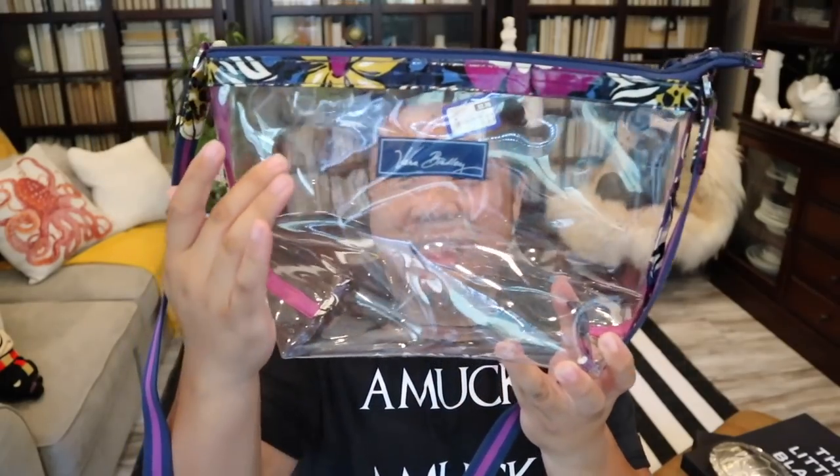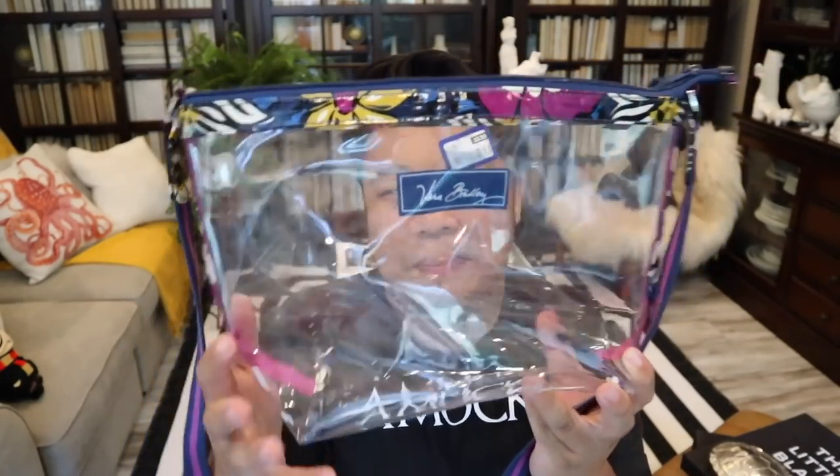Then I found this really cool Vera Bradley plastic see-through bag. It has the quilted pattern painted on it — it's Vera Bradley on the front. It has a coated canvas look and a crossbody strap. I've never seen a Vera Bradley like this before and it was only $3.99. I love a good clear bag, so I thought this would be fun. I'm going to put it up in the shop at itshadrian.com by the time you guys watch this video.